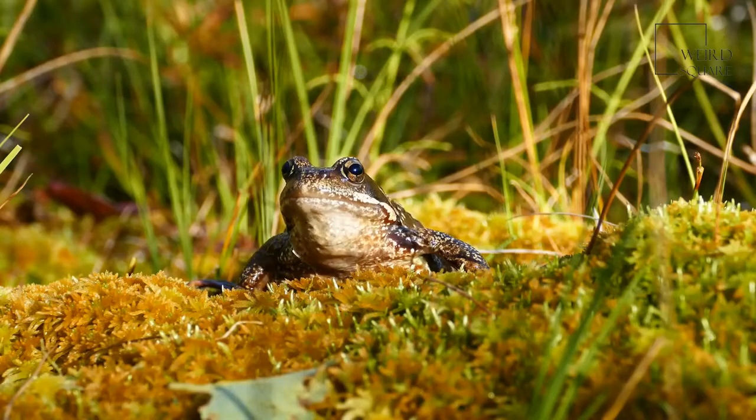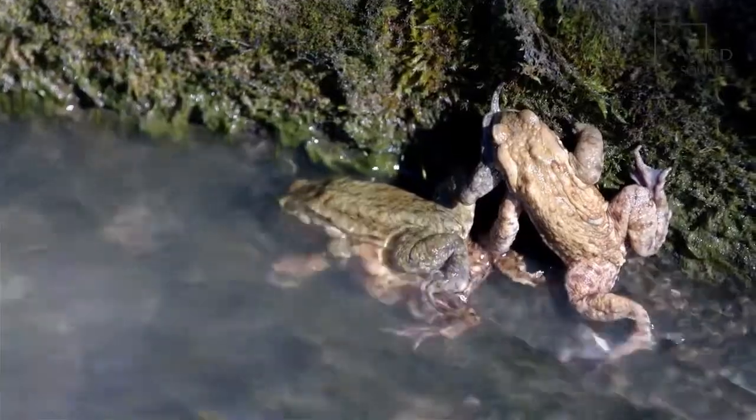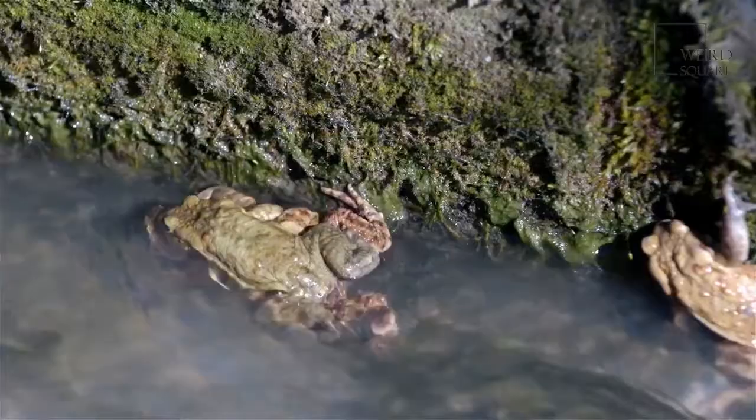The common frog tends to grow to between 6 centimeters and 10 centimeters in length. The common frog has dark blotches that run down its back, with the body of the common frog ranging from green, to brown, to gray in color.